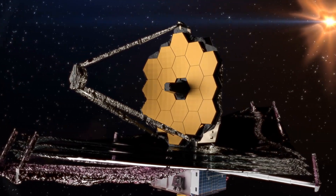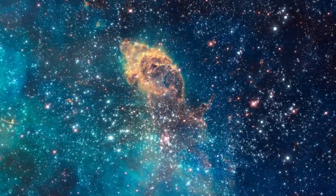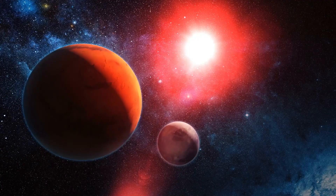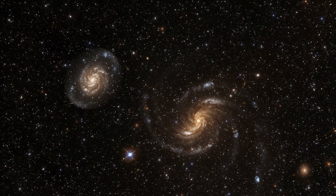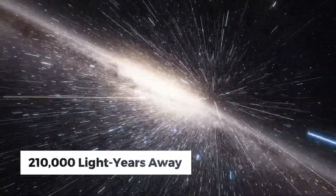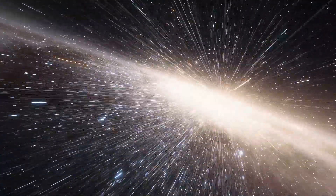The James Webb Space Telescope has once again captivated us with its breathtaking images from the depths of space, shedding light on the mysteries of our solar system and providing a glimpse into the distant exoplanets orbiting stars far beyond our own. Today we are in for a treat as we explore a dazzling cosmic neighborhood located an astounding 210,000 light-years away, now revealed in unprecedented detail like never before.